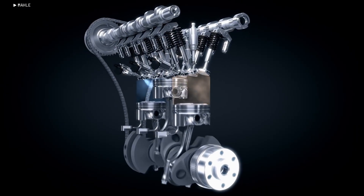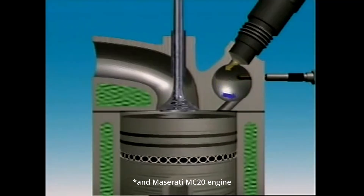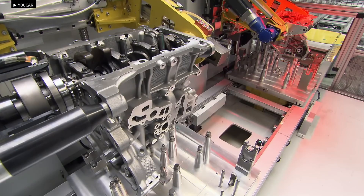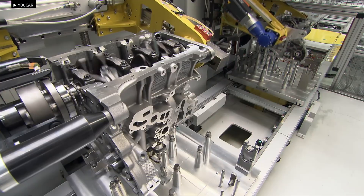Interestingly, BMW wasn't the first to come up with this idea. Pre-chamber ignition was used in diesel engines until the 1980s to improve combustion efficiency at low speeds, reduce engine noise, and ensure smoother operation. BMW revived this concept with significant modifications for modern gasoline engines.